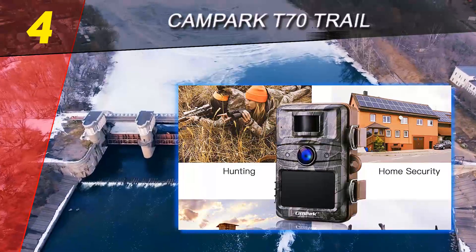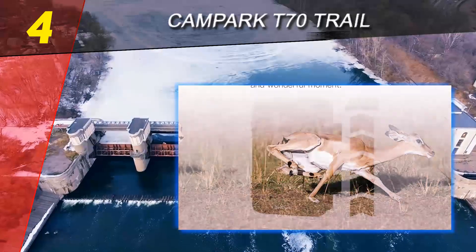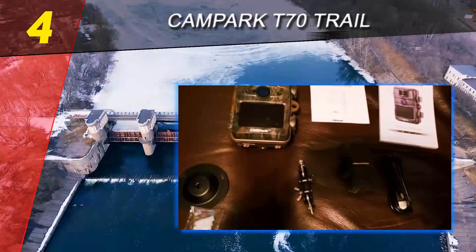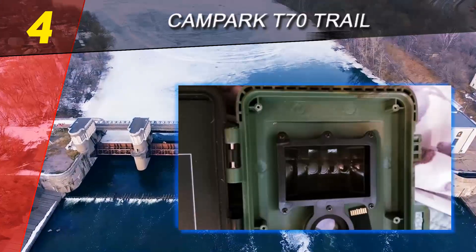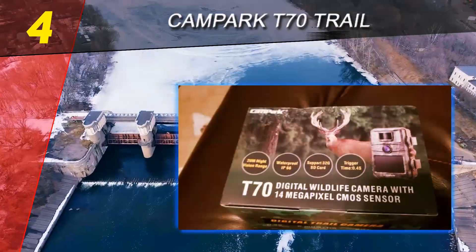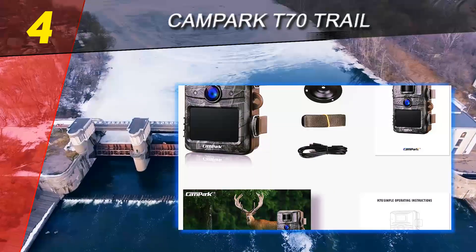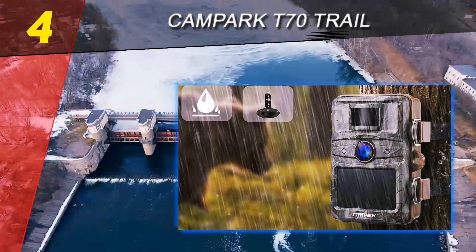Coming in at number 4 on our list: the Campark T70 Trail Camera. This particular camera is breaking records for being an excellent device for under $100 — it's nothing less than a steal at just $72. The Campark camera is very easy to use and efficient, produced by the famous Campark company. It comfortably shoots up to 90 feet with a triggering speed of 0.5 seconds, and all pictures are stamped with date and time.